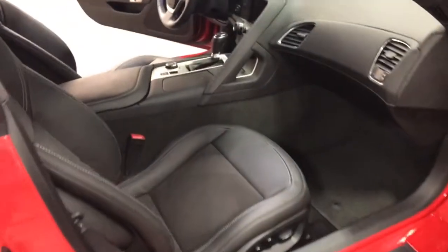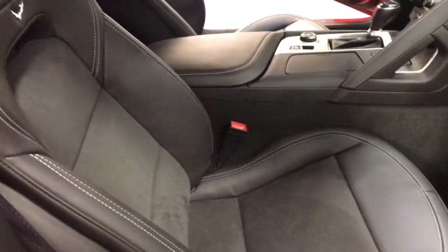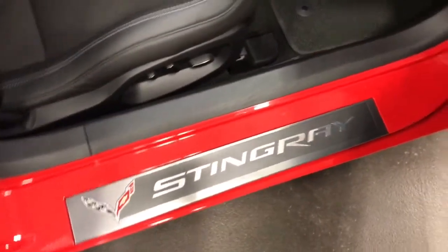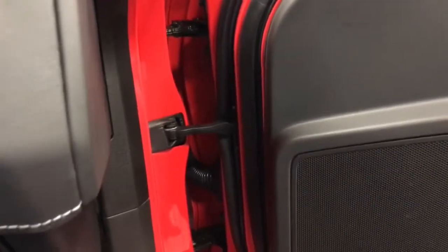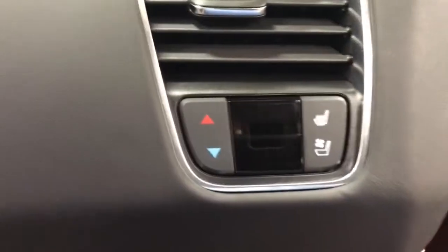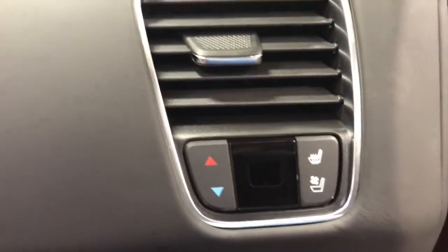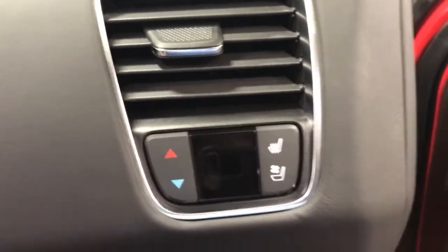The 3LT comes with Alcantara inserts in the seats, which is suede-like — fingerprints just wipe away as you get in or out. It's got the Stingray rocker covers right there. Have a look in the door frames. This is your heated and cooled seat, and your automatic air conditioning control for the passenger right there.